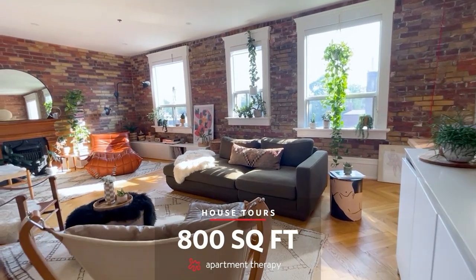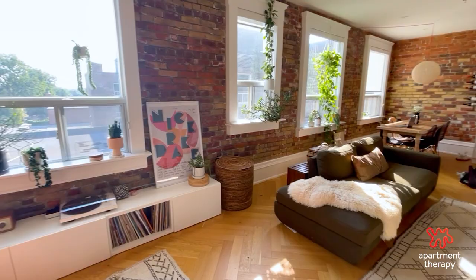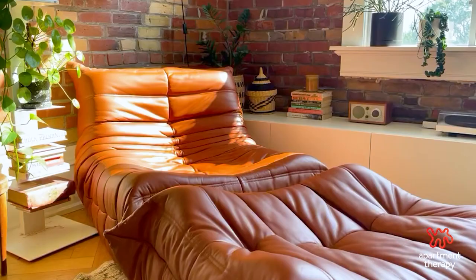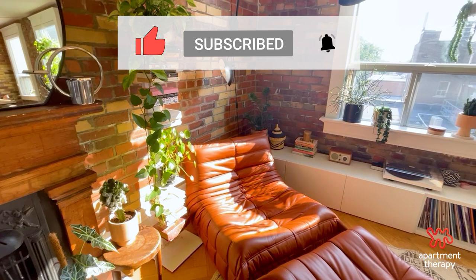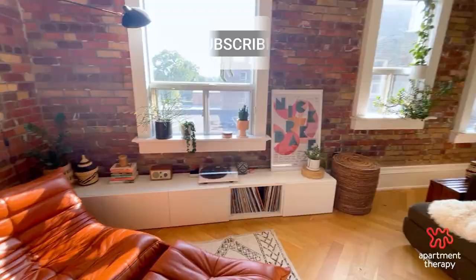Hi, Apartment Therapy. Welcome to my 800 square foot studio in Toronto. I knew exactly what the layout would be pretty much from the first second that I saw the apartment. It sort of started with what I call the little nook — with my lounger, my low storage unit, my record player, and all my vinyl. I sort of immediately saw that area, and then that propelled me into figuring out what the other areas were.